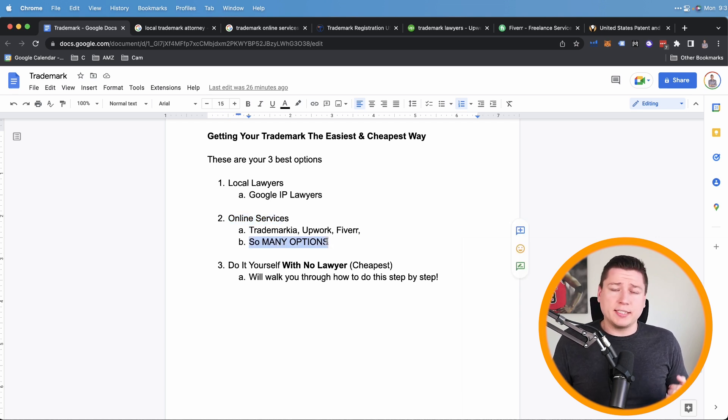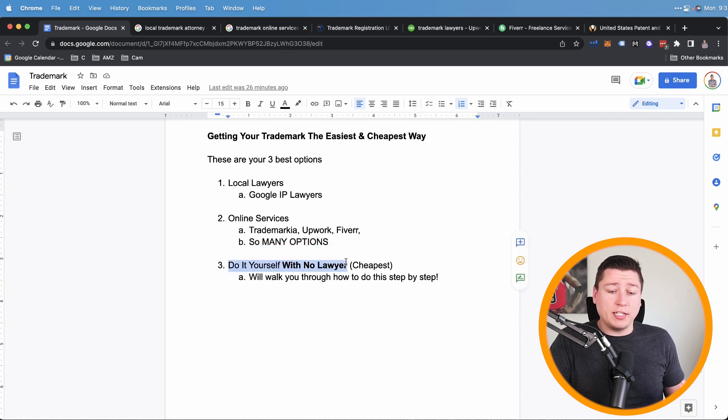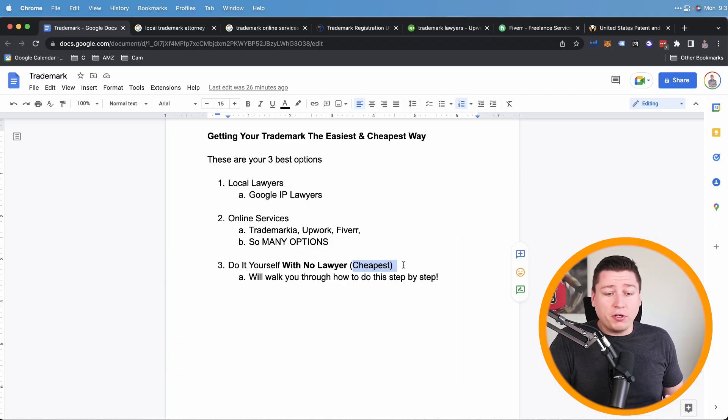Number two, online services — there are so many options: Trademark You, Upwork, Fiverr, and many more. I'll show you the pros and cons and the cheapest and easiest way to outsource. We want to run lean, especially when starting out. And three, I'm going to teach you how to do it yourself with no lawyer at all — the cheapest option — walking you step by step through checking your trademark name, finding the right class, and filling out the forms.